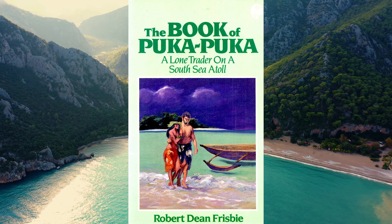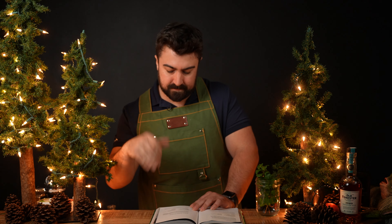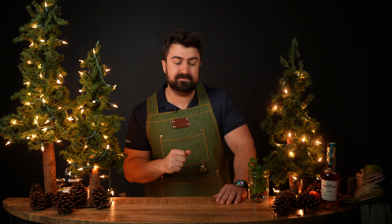As for the history of this cocktail per the book, it is likely named after the book Puka Puka: A Lone Trader on a South Seas Atoll by Robert Dean Frisbee. The Puka Puka Punch is described as a baroque concoction consisting of multiple rums, myriad tropical juices, and syrups. Today's particular spec is from a bartender by the name of Jane Danger out of New York City.